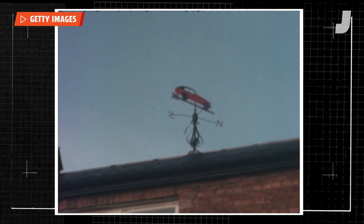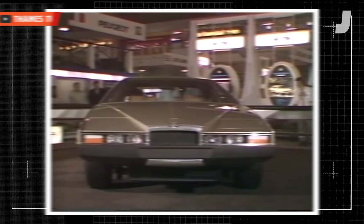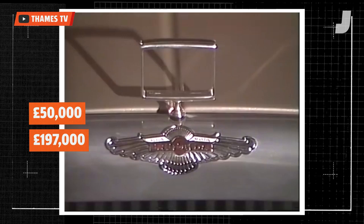But a new owner stepped in, reopened the factory, and wanted a bold new design to herald Aston's comeback. That was the Lagonda, priced at almost £50,000 — equivalent today to about £197,000, or $244,000.